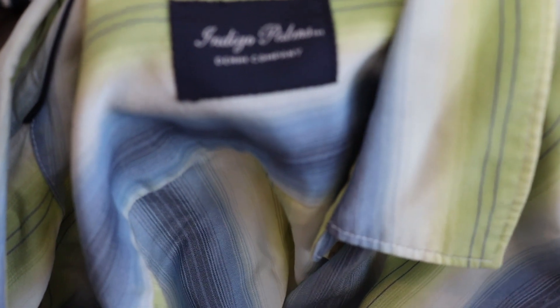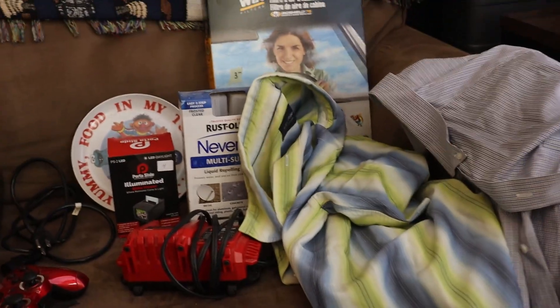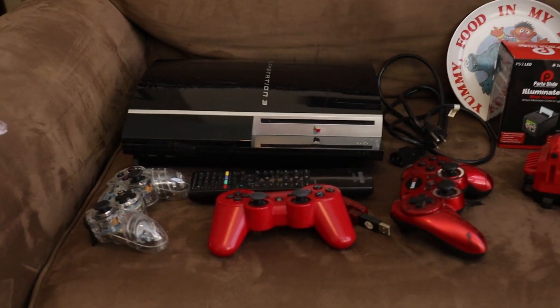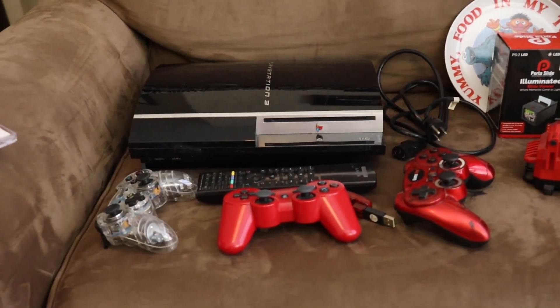Then we had two shirts. There's an Indigo Palms Denim shirt — it's a really cool color, in great condition, and I paid 50 cents for that one. And then a Daniel Krumu large, really great condition, long-sleeved shirt. So all that was $11 because it was a 75% off day, and I paid $40 for the PlayStation 3. Let me know if you think it was a good deal.